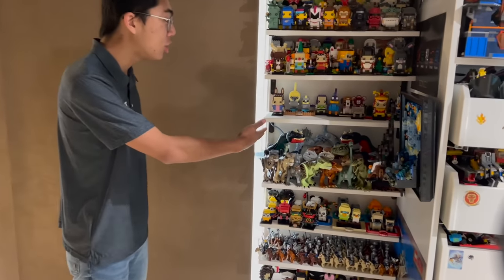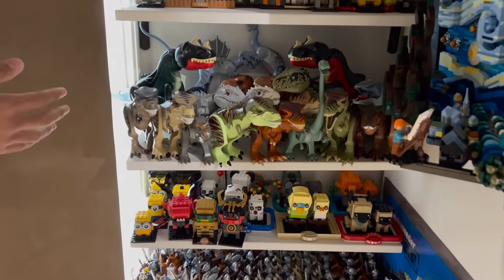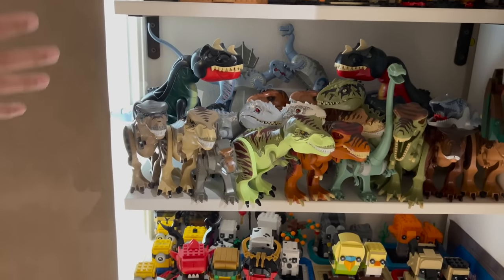Over the years there have been so many, and it was really hard narrowing these down to the Top 10 Rarest, because as you can see, these are just all the T-Rexes right here, and there are so, so many.